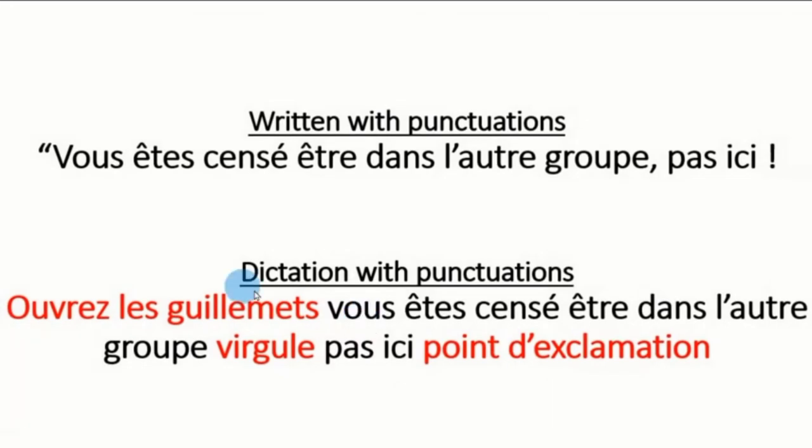Here is another example: 'Vous êtes censé être dans l'autre groupe. Pas ici!' This sentence will be dictated as follows: Ouvrez les guillemets. Vous êtes censé être dans l'autre groupe. Virgule. Pas ici. Point d'exclamation. The dictator dictates this while the writer writes it.